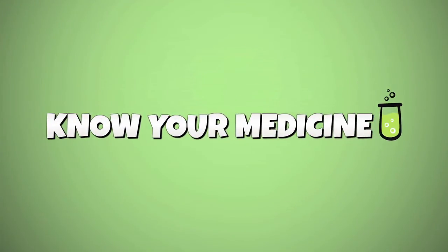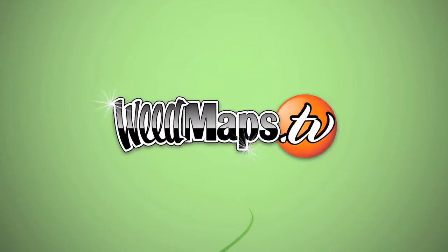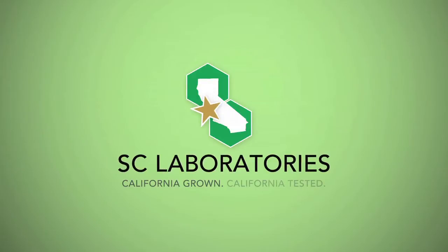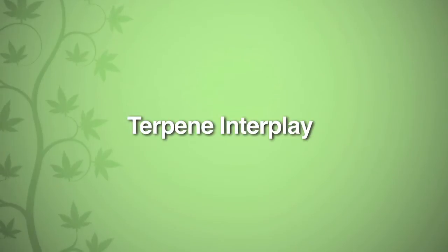Do you know your medicine? Weedmaps and SC Laboratories bring you an educational series on the science of clean and safe cannabis. In today's episode: Terpene Interplay.